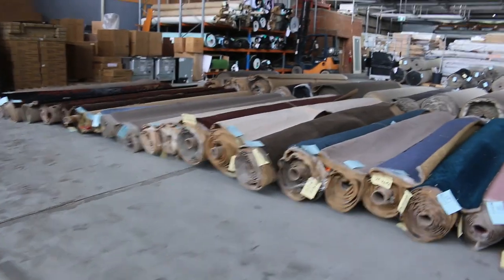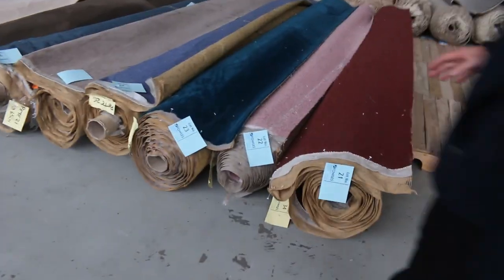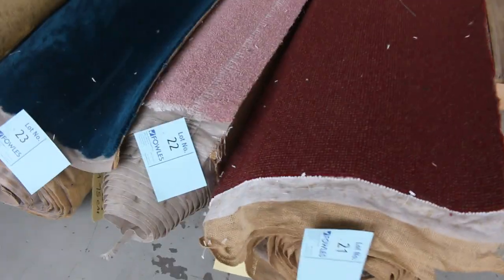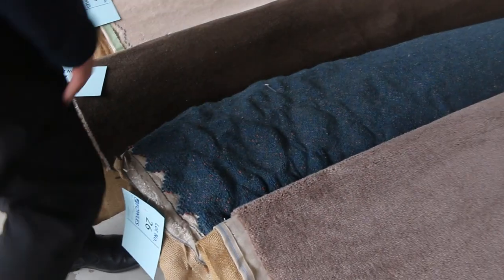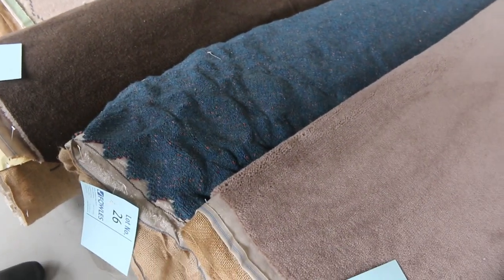Over here we've got some nice colours — if you want some pink, burgundy, or even teal, have a look at those ones there. Commercial grade carpet also, like lot number 26 — that's commercial wool and that one would go anywhere in a shop, office, or home.